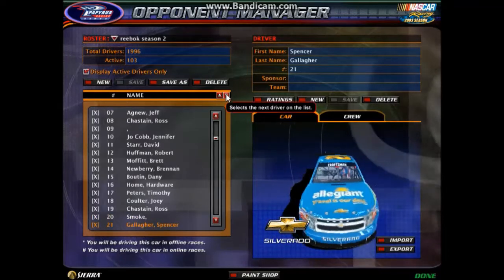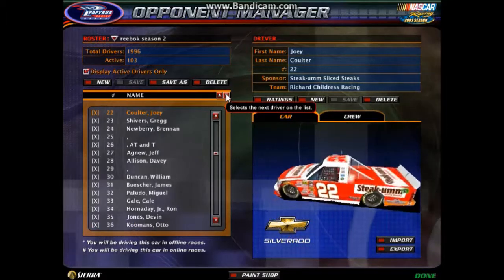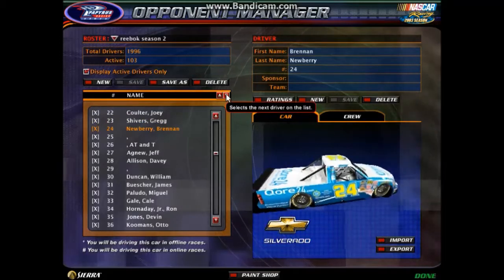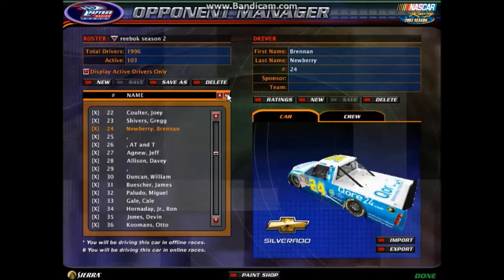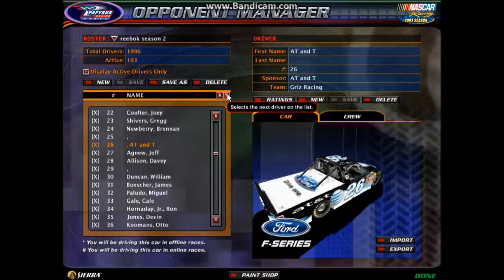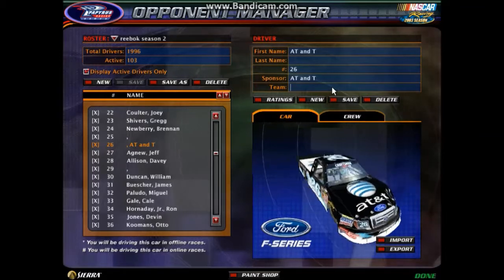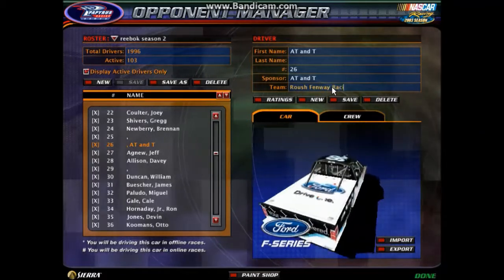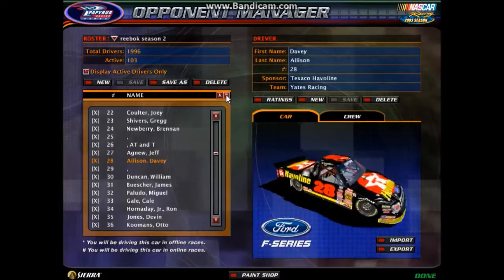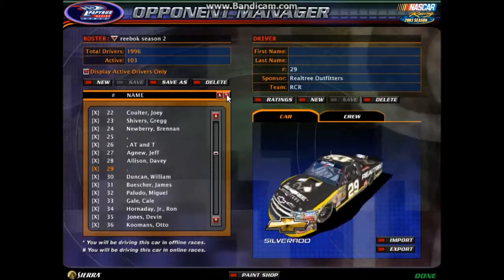The number 20. The number 21 for Allegiant Travel Chevrolet. Number 22 for Richard Childress Racing — a second truck out of those stables. The number 23. The number 24, which I believe is another entry out of NTS Motorsports but I'd have to check on that. The number 25 Mike's Hard Lemonade Toyota. The number 26 AT&T was going to be a teammate to the 16 but not anymore — so we'll make that one a Roush Fenway truck as well, so Roush Fenway now with at least two entries. Jeff Agnew in the number 27. Number 28 for Yates Racing, Texco Haviland on that truck. A third RCR truck, Realtree Outfitters on this one, and it's the number 29.